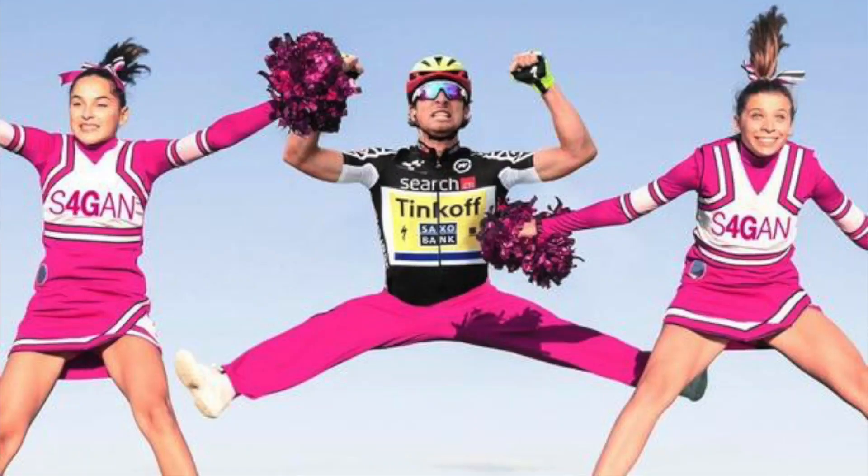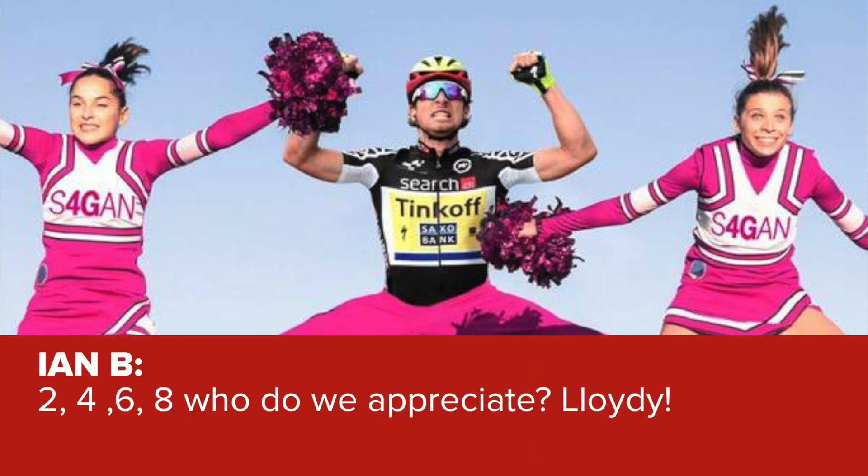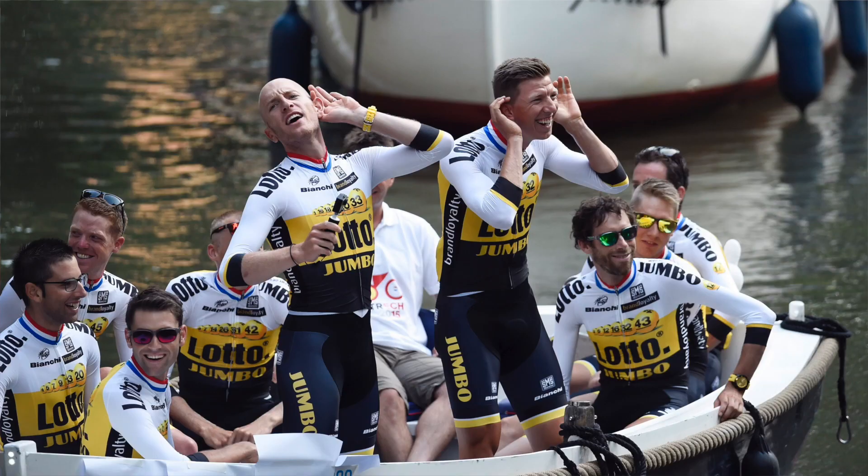Time for caption competition. The photo we gave you last week was Peter Sagan with a couple of cheerleaders. We had loads of great entries, but the winner is Ian B., who put: '2, 4, 6, 8, who do we appreciate? Lloydy.' Well done Ian — get in contact with us on Facebook or YouTube and we'll send you some GCN swag. For this week's caption competition, we've got a photo of the Lotto NL-Jumbo team on a boat going to the team presentation. You can leave your captions in the comments section below this video.